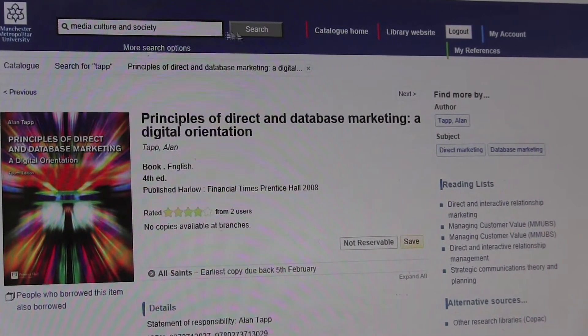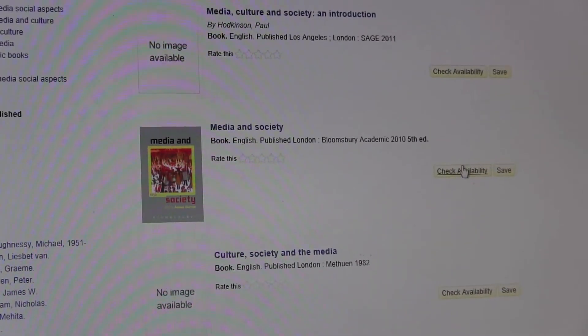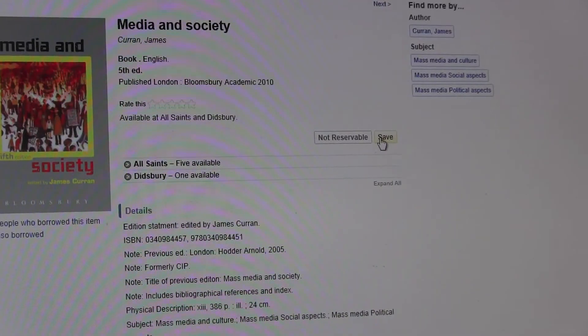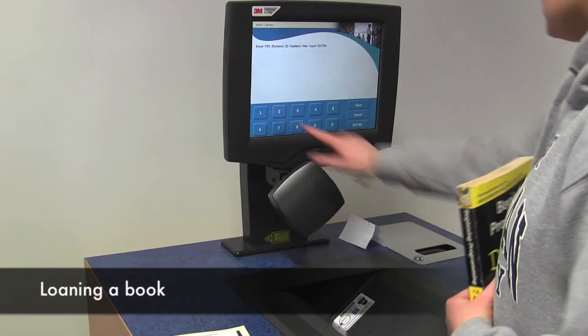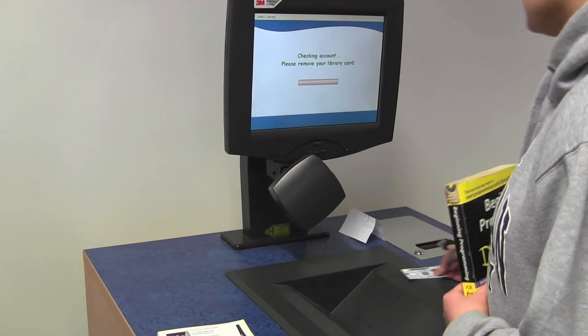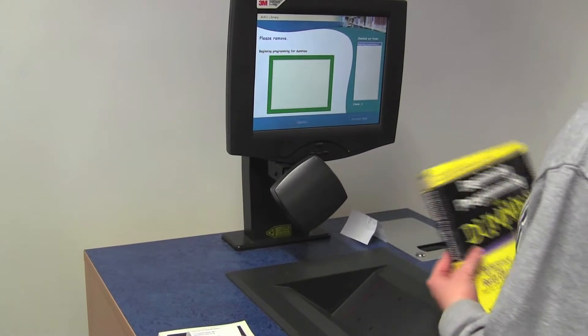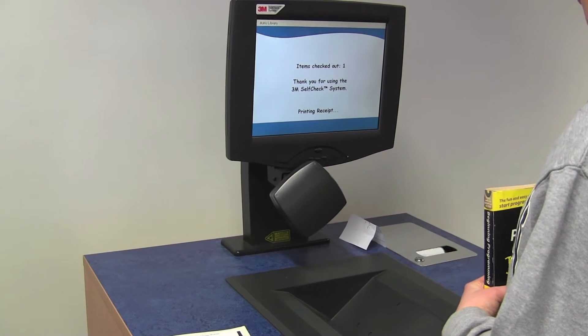Searching for a book in the Library is very easy and convenient. There are a number of computers in the entrance and throughout the Library which allow you to search using the title or author of the book. Information is provided on where you can find the book and how long you can loan it out for. Once you have found the book, you simply scan your MMU ID card at one of the terminals. It will then instruct you to place the book where it can be scanned, and then ask you to type your MMU Library pin onto the screen. Once you have completed this, a receipt will print off which you can keep for future reference.